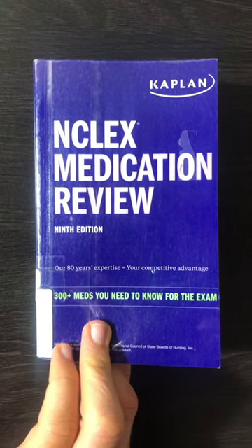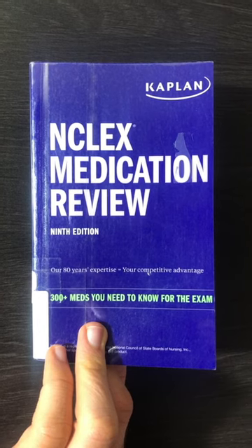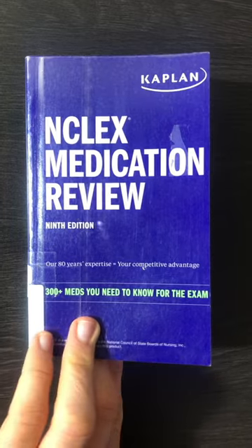Hey guys, it's Medicosis Perfectus. Another day, another book review. This is one of my favorite books to quickly review pharmacology — it's the Kaplan NCLEX Medication Review, 9th edition. Let's go.